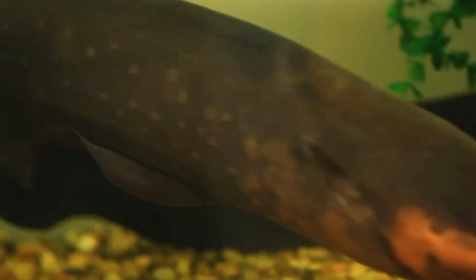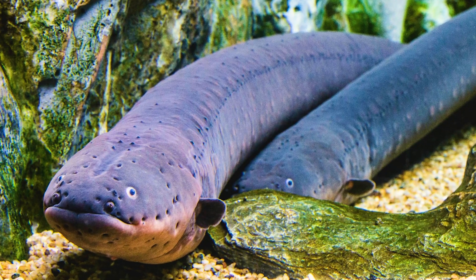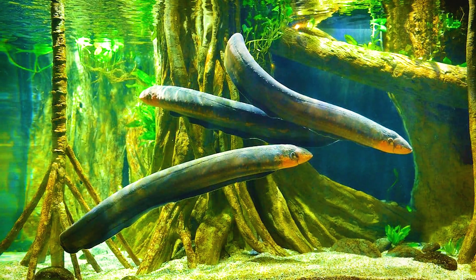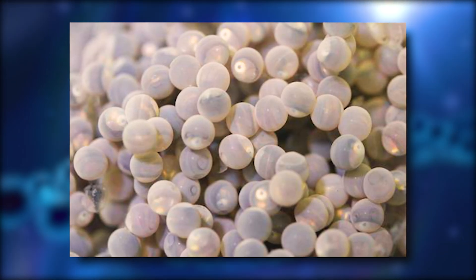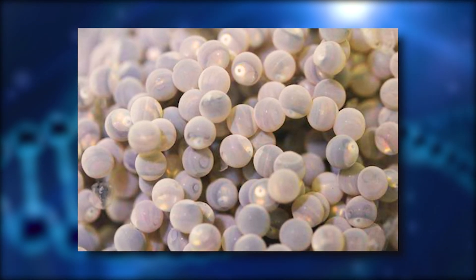Another adaptation is their behaviour. Electric eels are mostly nocturnal, meaning they are active at night. This helps them to avoid predators and competitors and to hunt more efficiently. They also have a keen sense of smell which they use to find food and mates. Electric eels are solitary animals except during the breeding season when they form temporary pairs. The male builds a nest out of saliva and plant material and the female lays up to 17,000 eggs. The male guards the nest until the eggs hatch and then the parents leave the young to fend for themselves.